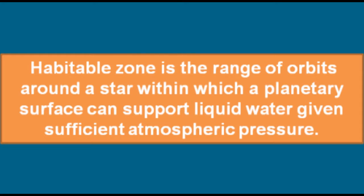So what is the habitable zone? The habitable zone is the range of orbits around a star within which a planetary surface can support liquid water, given sufficient atmospheric pressure.